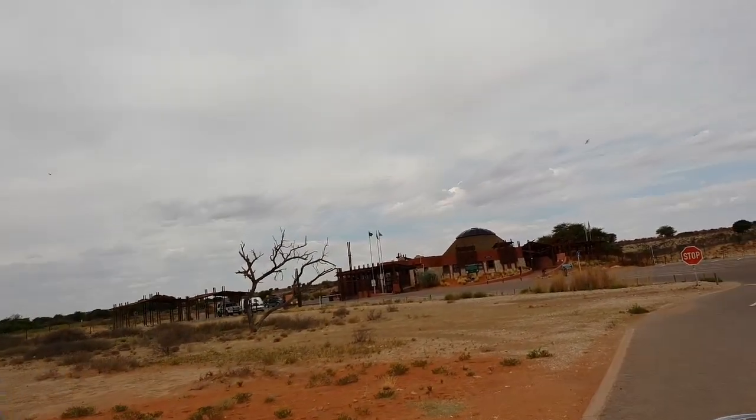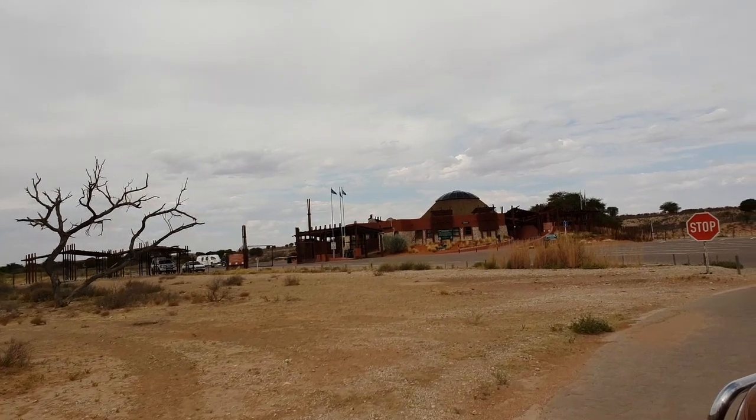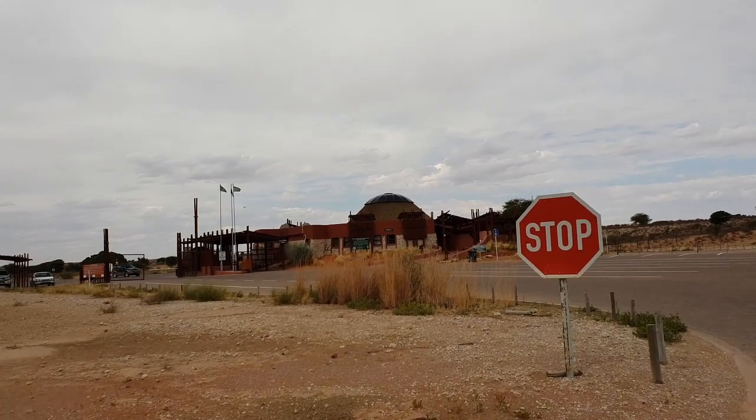This is a Trans-Nantia Park and a portion of the park is in Botswana. You can drive through the park and into Botswana. Namibia is also bordering the park and you can drive through the park into Namibia.